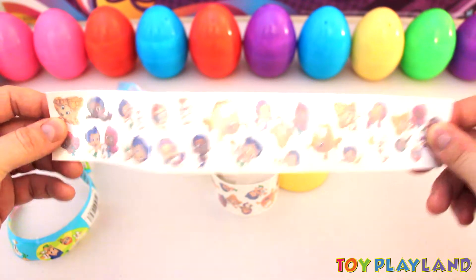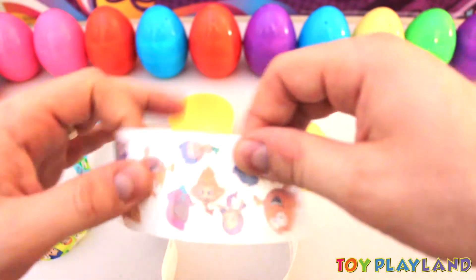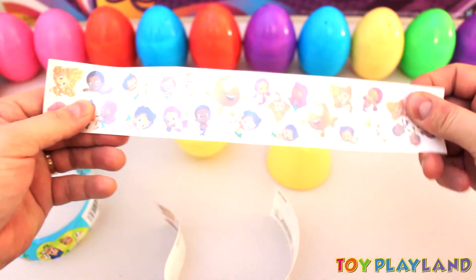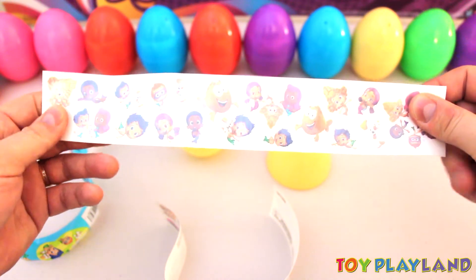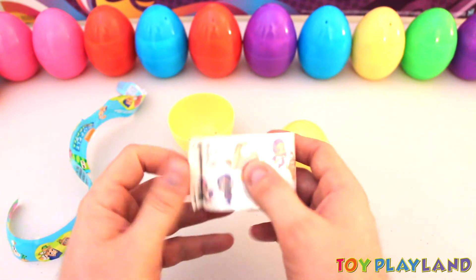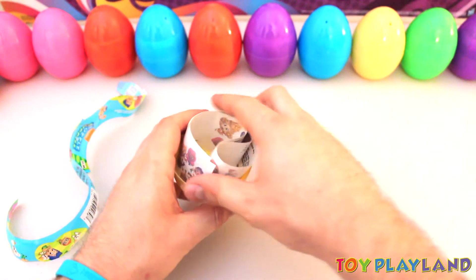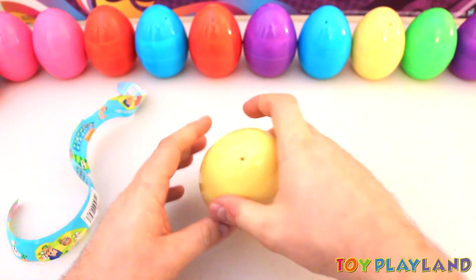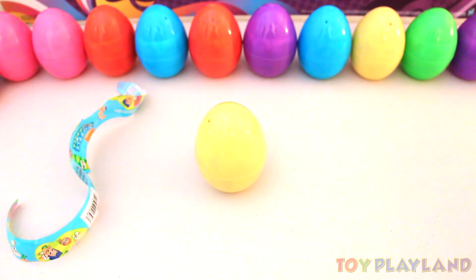Look at that, pretty neat. Looks like here we have the same thing, so you get two of each. Let's go ahead and take these and put them back inside of our surprise egg — we'll have fun with those later. Alright, thanks for watching everyone. Bye bye!